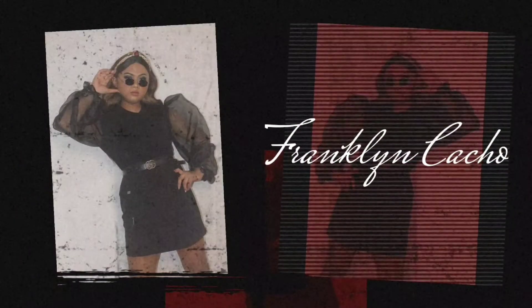Without further ado, let's get started. Sobra akong excited sa vlog na to kasi bukod sa na-prove ko na effective talaga siya, hindi kayo maniniwala sa presyo niya kasi sobrang mura niya lang, but I assure you guys, sobrang effective niya sa akin.